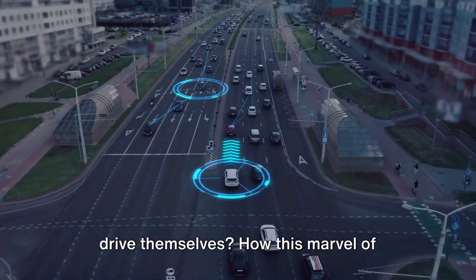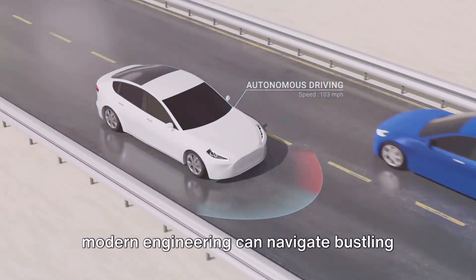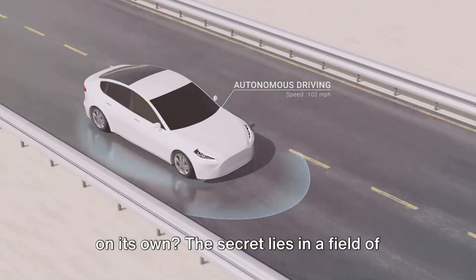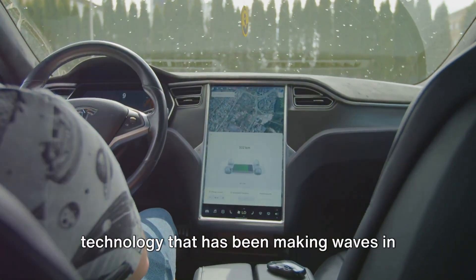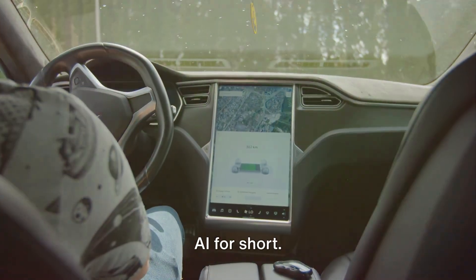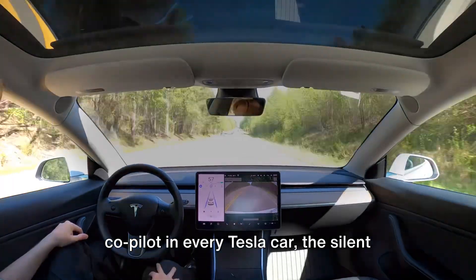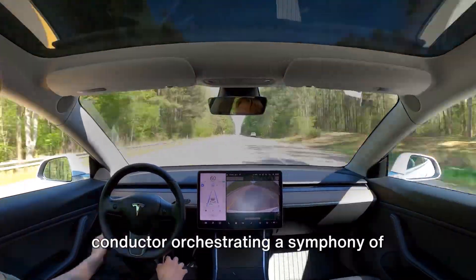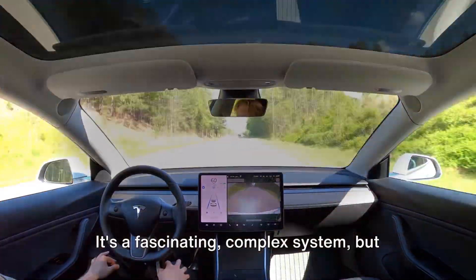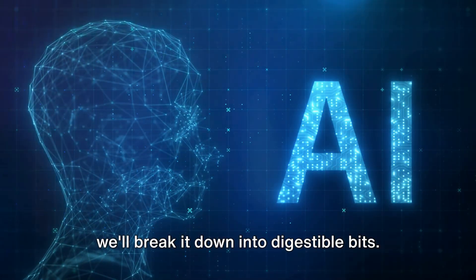Have you ever wondered how Tesla cars drive themselves? How this marvel of modern engineering can navigate bustling city streets and winding country roads all on its own? The secret lies in a field of technology that has been making waves in recent years: Artificial Intelligence, or AI for short. Artificial Intelligence is the invisible co-pilot in every Tesla car, the silent conductor orchestrating a symphony of sensors, cameras and radars to guide these vehicles safely on their journeys. It's a fascinating, complex system, but we'll break it down into digestible bits.